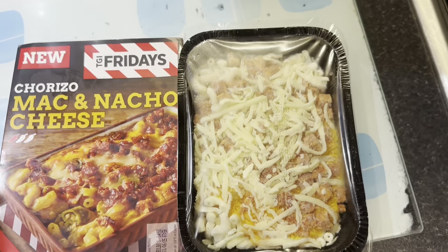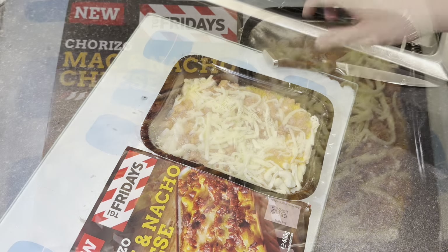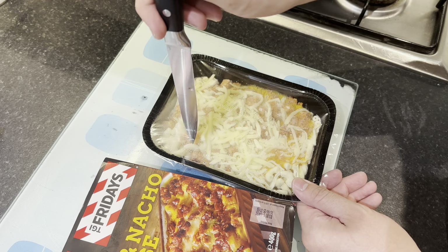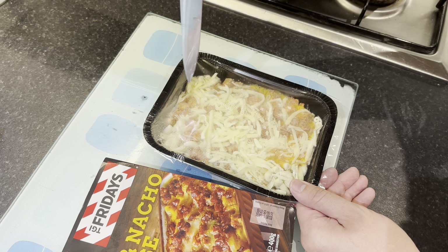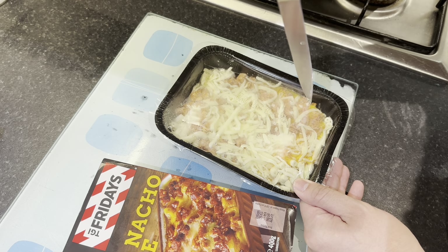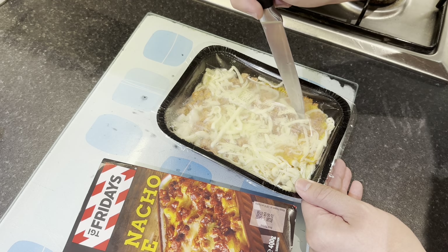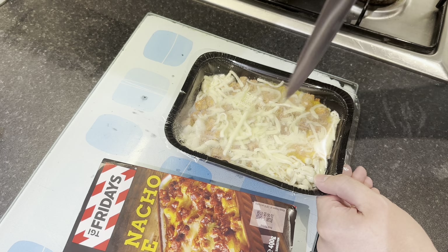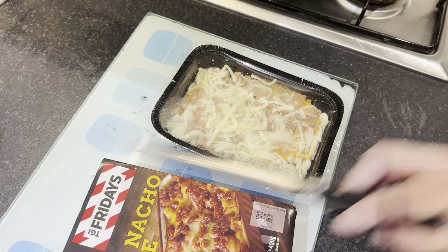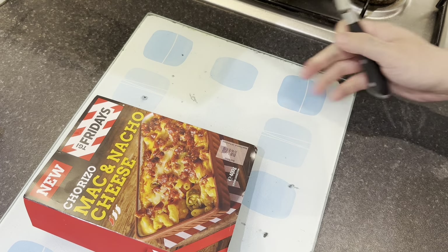That looks quite good. Let's put some slices into this - rather than poking loads of holes, I'm going to do four slices to make it even. I hope that doesn't rip. There we go - one, two, three, four. That will go onto the tray and then into the oven when it's preheated.